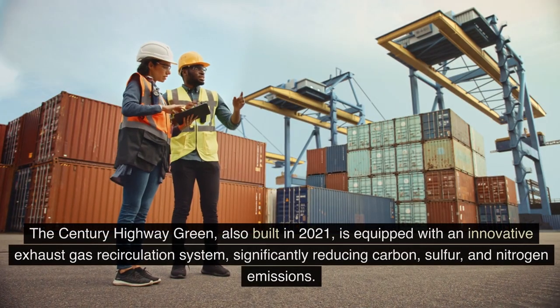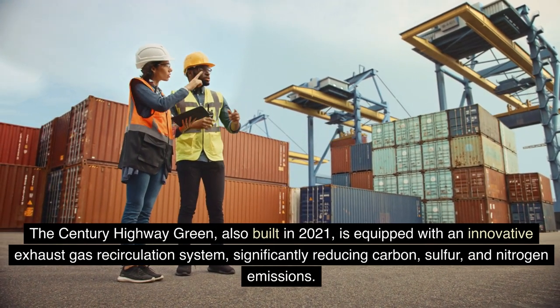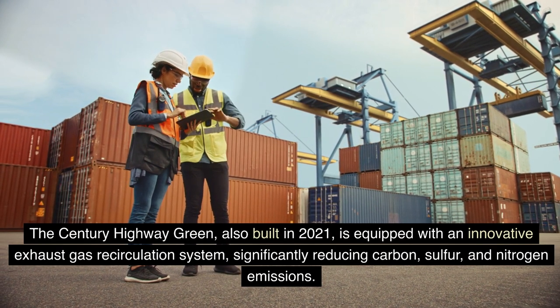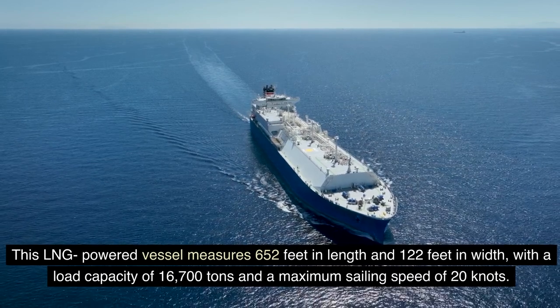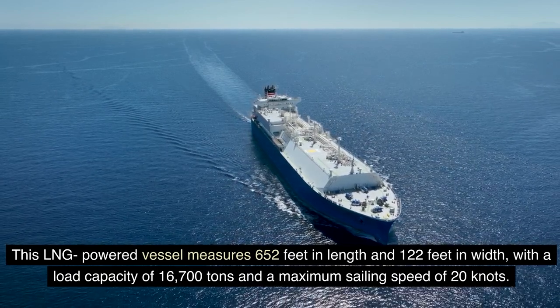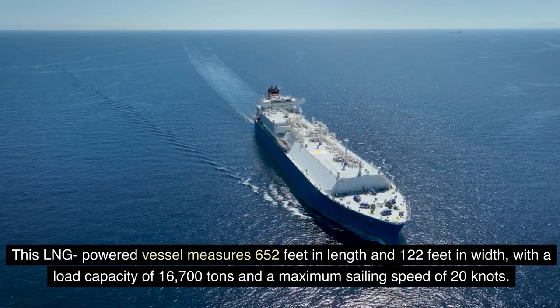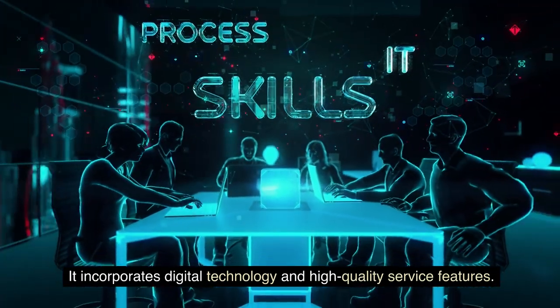The Century Highway Green, also built in 2021, is equipped with an innovative exhaust gas recirculation system, significantly reducing carbon, sulfur, and nitrogen emissions. This LNG-powered vessel measures 652 feet in length and 122 feet in width, with a load capacity of 16,700 tons and a maximum sailing speed of 20 knots. It also incorporates digital technology and high-quality service features.